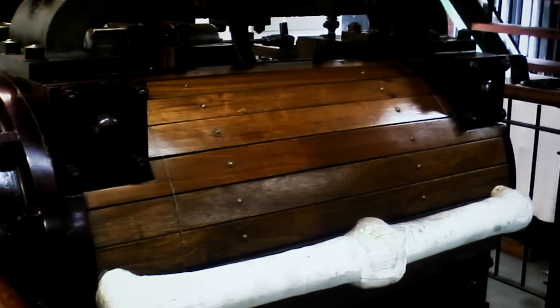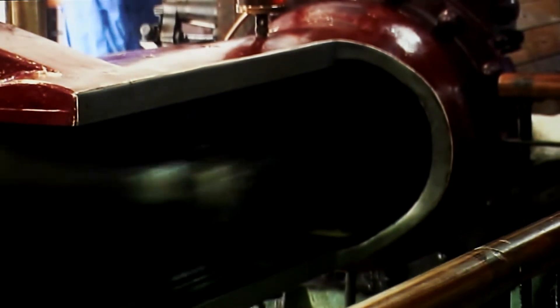People often ask why the cylinder appears to be made of wood. The wood slats are just to hold the insulation material in. Underneath that is a proper cast iron cylinder.